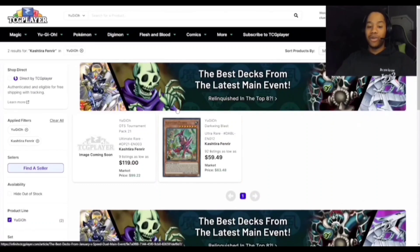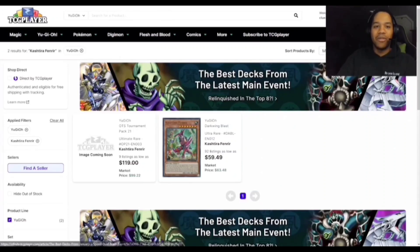Fenrir has been going up because it's just an amazing card, and it got a reprint as an ultimate rare in OTS 21, which looks really amazing. I think this card is going to stay up for a long time until Kashtira Tiramisu or Kashtira gets hit hard. It's not super meta on its own, but if you want to sell your copies now you can. It could go up further if it starts topping YCS events.